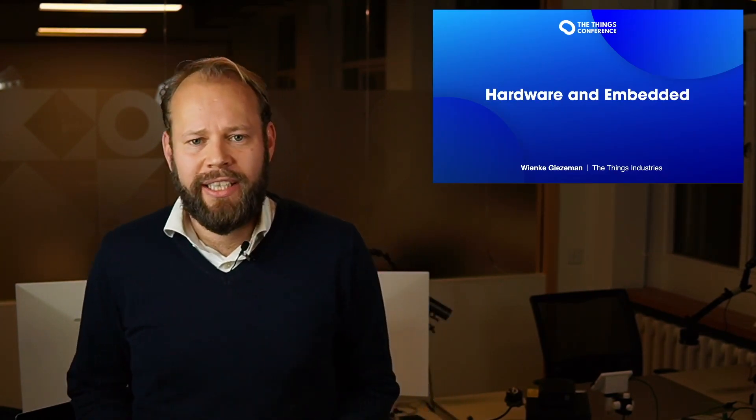Hello, welcome to the Things Conference Embedded. My name is Wienke Giesemann and I'm CEO and co-founder of Things Industries. We help companies around the world successfully build LoRaWAN end-to-end solutions with our LoRaWAN network server called the Things Stack. This edition is going to be about embedded development and hardware, a critical component when you're building your LoRaWAN solution.